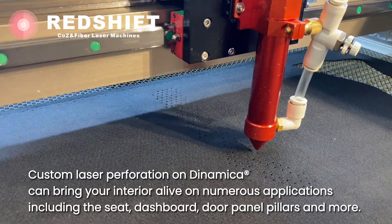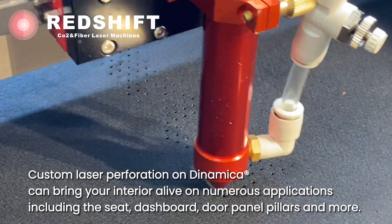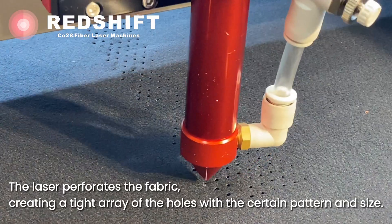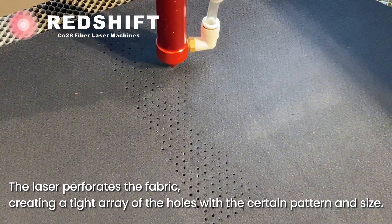Custom laser perforation on Dynamica can bring your interior alive on numerous applications including the seat, dashboard, door panel pillars and more. The laser perforates the fabric, creating a tight array of holes with a certain pattern and size.